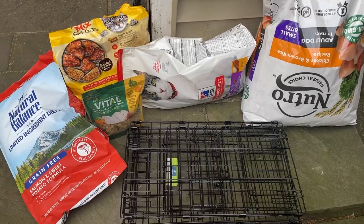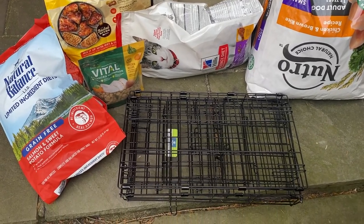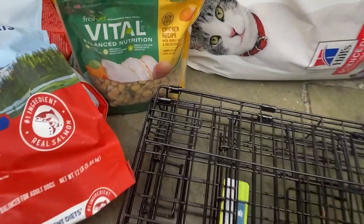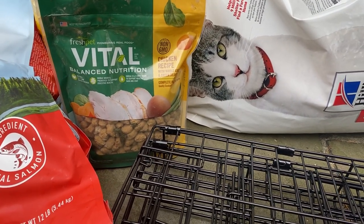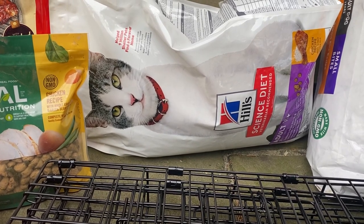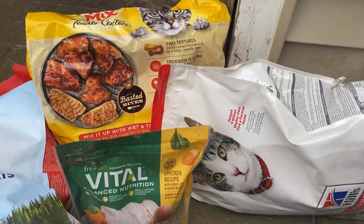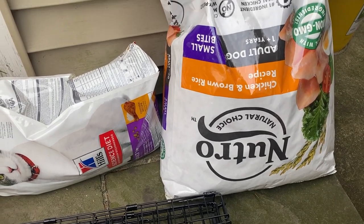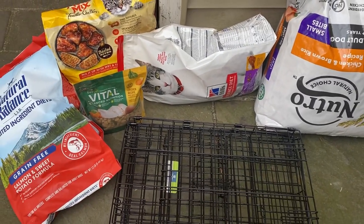This is what we got at the pet store dumpster. I didn't get any footage of it, but I wanted to show you guys what I got. I pulled out a small pet cage, a bag of Natural Balance salmon and sweet potato formula for dogs, some Vital Balance fresh pet food — I believe dog food, though it could be for cats too. We have a bag of Hill's Science Diet cat food with a hole in the side. We got half a bag of Meow Mix cat food. We also got a Nutro chicken and brown rice recipe dog food. A pretty good pet store haul.